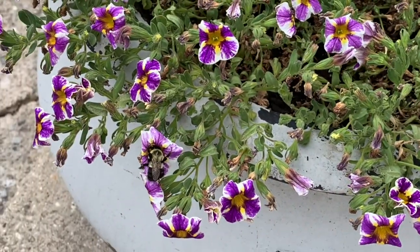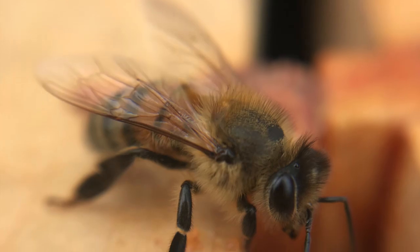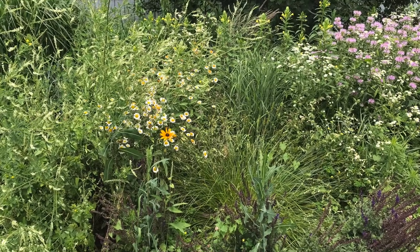Bees are so important that they deserve more than one day of celebration. So when planning for next year's garden, think about how to make it bee-friendly so we can celebrate bees every day.